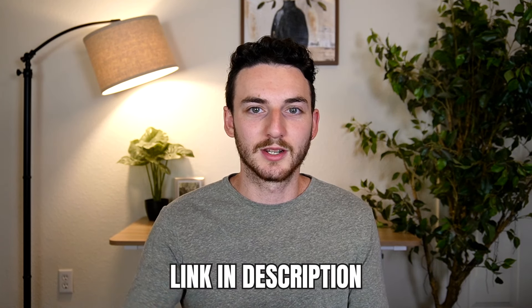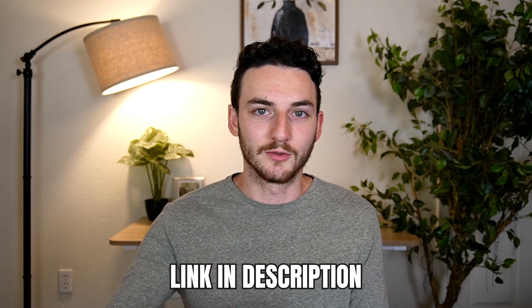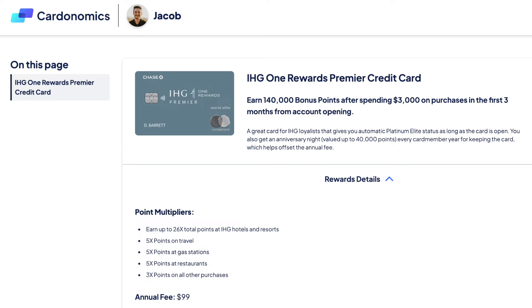If at any point during the video you want to apply for this card, there's a link in the description. That's a great way to support the channel so I can reinvest the referral earnings back into making better content.